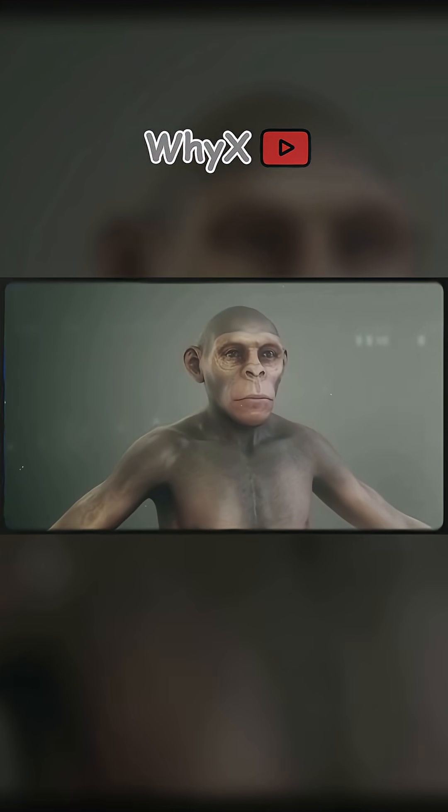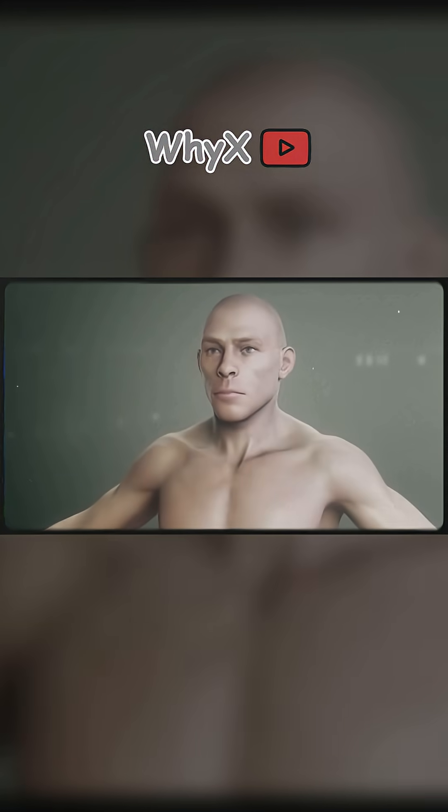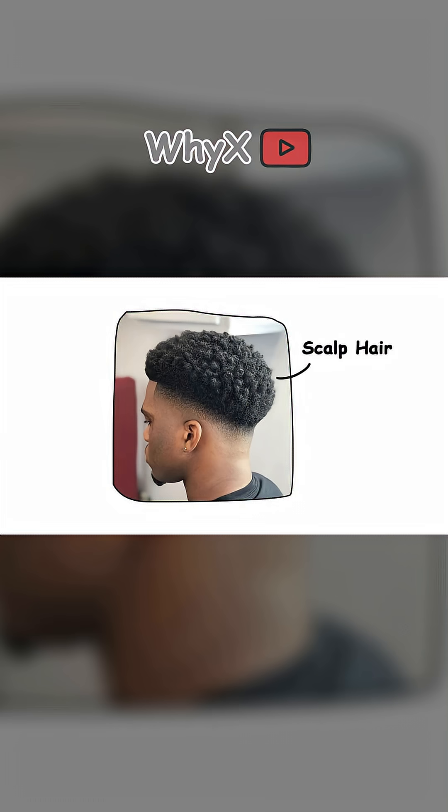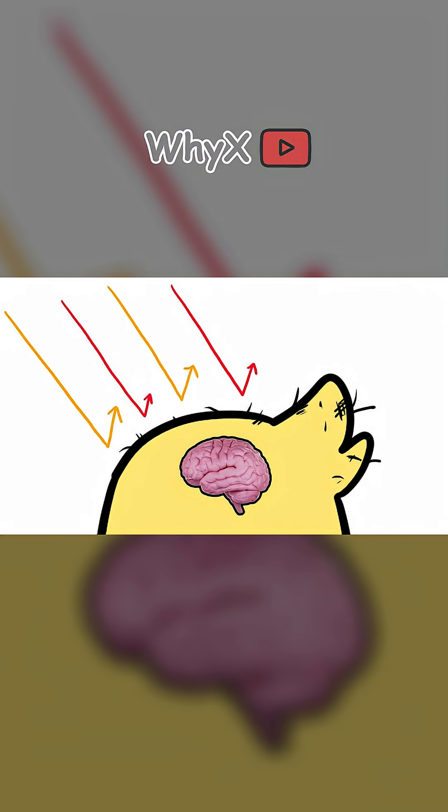Even though we ditched the fur coat, we kept a few hairy highlights for specific biological reasons. Let's look at the key zones. Scalp hair: hair on the top of your head protects your brain, your most important organ, from sun exposure and heat.